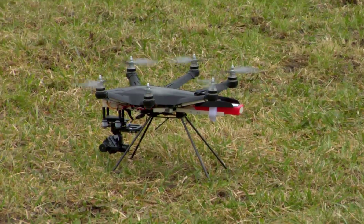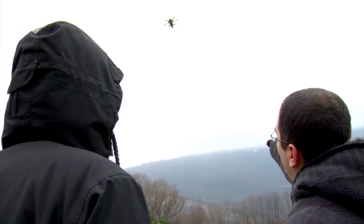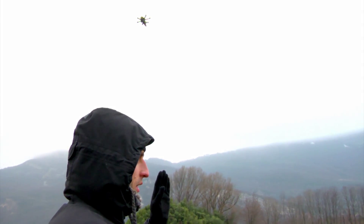During the test flight, you could also kind of feel that this is a serious tool. Before you start a drone like that, you need to think about what you're going to do with it. Even though a drone like that will be easy to use, it's still something that's not a toy, and people should kind of understand that.